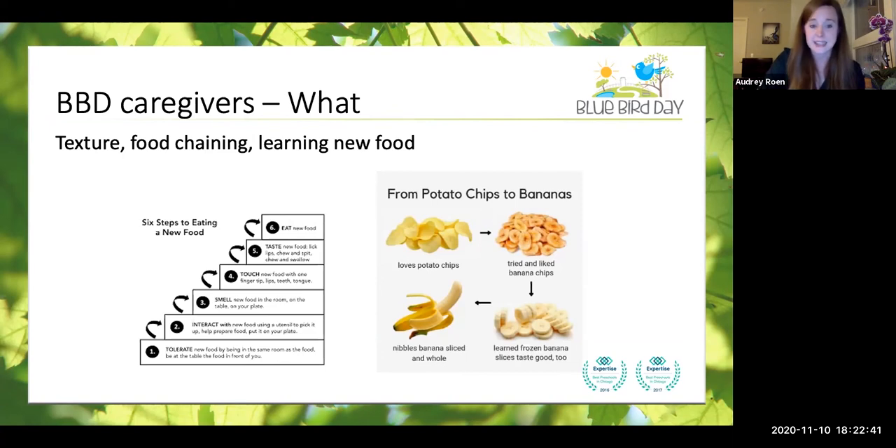The eating ladder starts all the way down at tolerating — just being able to be in a room with a new food, which can be a really huge step forward for a lot of kiddos. It goes up to interacting with a new food, maybe playing with a utensil or their fingers, then smelling it and being okay with it being near their face, touching and manipulating it with hands and fingers, then tasting — you can kiss it, you can lick it — and finally being okay with chewing it, swallowing it, and consuming a full serving size.